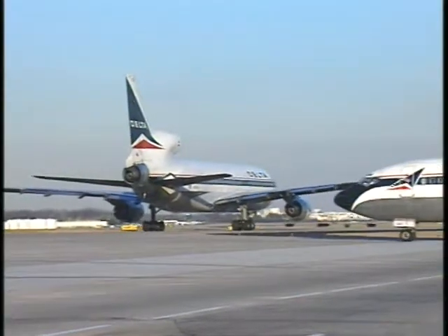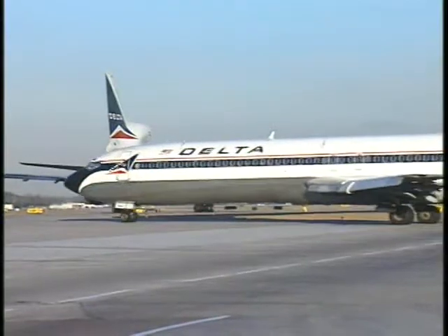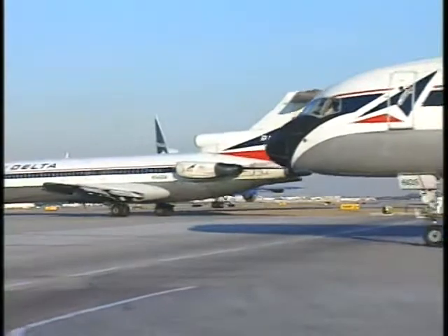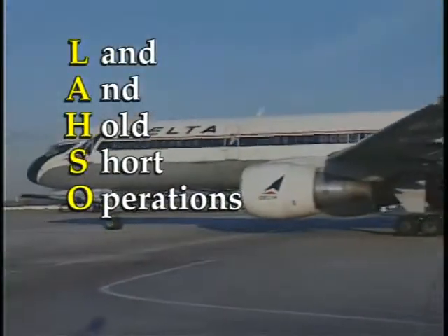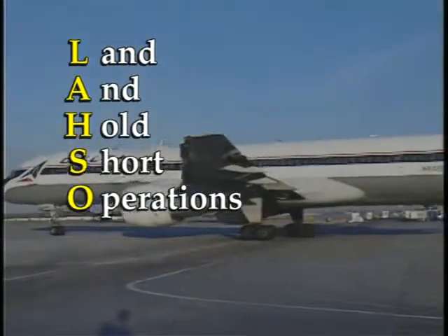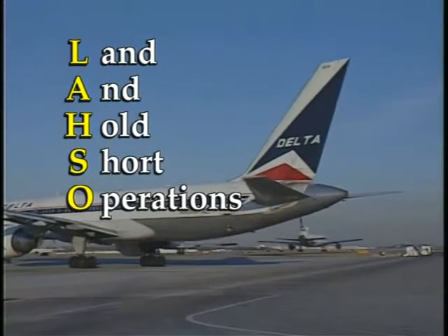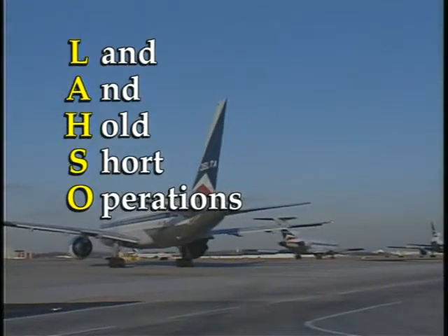At busier airports, where there is an increased amount of aircraft, air traffic controllers must make use of the existing airport surface to keep traffic flowing at maximum efficiency. Land and hold short operations, also known as LAHSO, are used to help air traffic controllers work with more aircraft at one time, allowing a more efficient use of the runway environment.